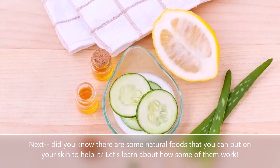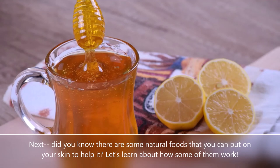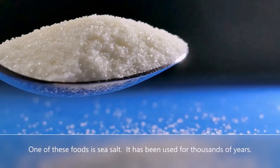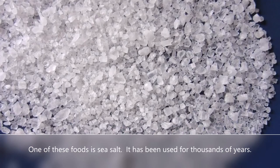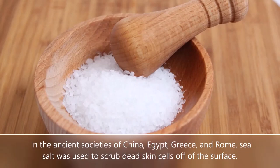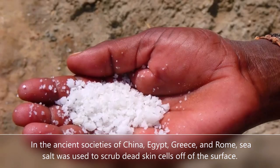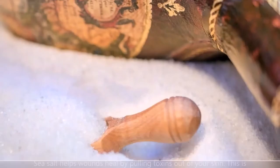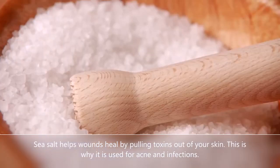Did you know that there are some natural foods that you can put on your skin to help it? Let's learn about how some of them work. One of these foods is sea salt. It has been used for thousands of years. In the ancient societies of China, Egypt, Greece, and Rome, sea salt was used to scrub dead skin cells off of the surface. Sea salt helps wounds heal by pulling toxins out of your skin. This is why it is used for acne and infections.